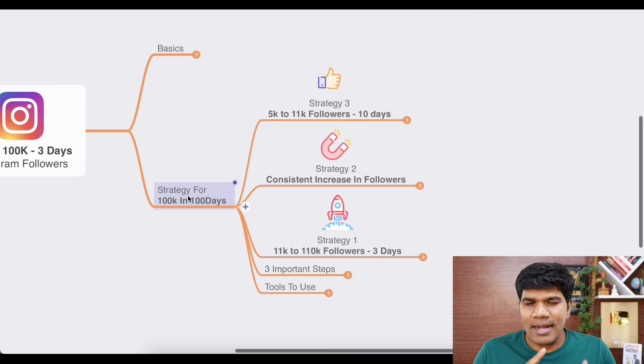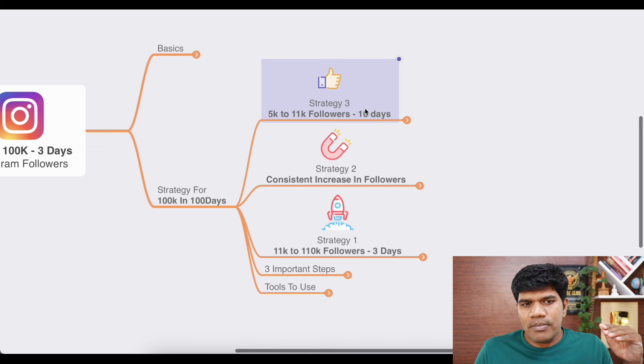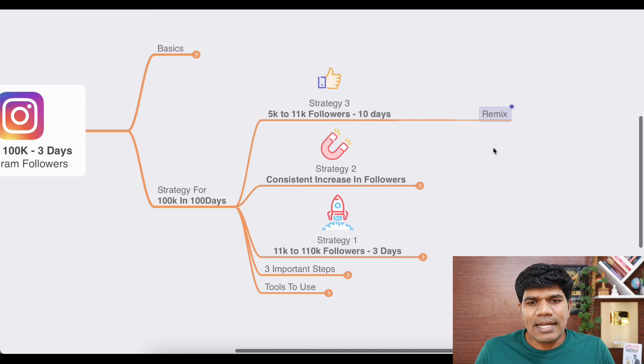Now let's understand the strategy to hit 100k followers in 100 days. Strategy number three is the one that helped me go from 5k to 11k followers in 10 days. It took me about one and a half to two years to hit 5k followers. I seriously started working on my Instagram recently and implemented a particular strategy — creating remix content and leveraging some of the most popular reels on Instagram.